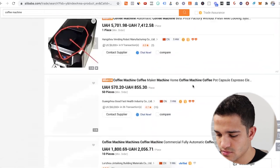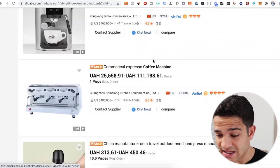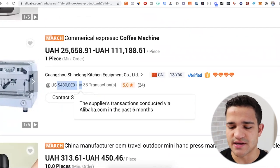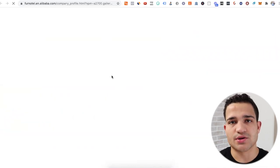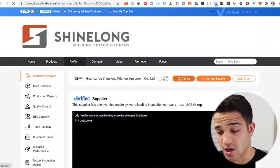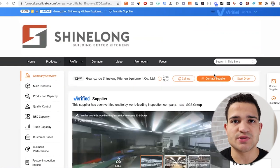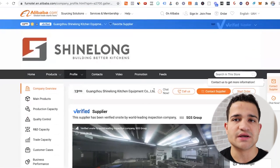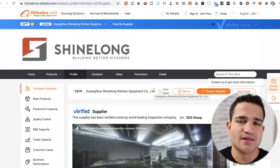For example, here's a supplier that's been in business 13 years, selling coffee machines, with $480,000 earned across 33 transactions. A store like this would definitely be a good one to reach out to. You can see how many years they've been in the business, call them, contact them. I'd recommend creating an Alibaba account and reaching out to suppliers with more than 10 years in the business who have on-site inspections and on-site video — definitely someone to trust.